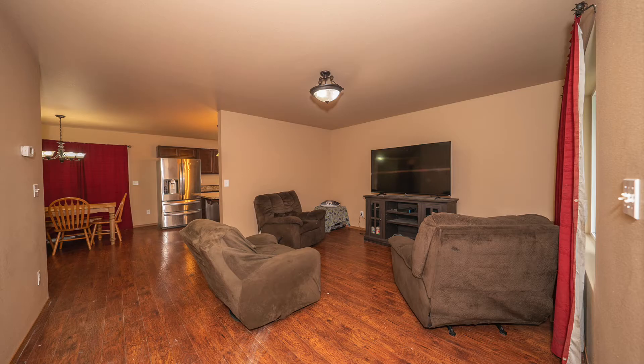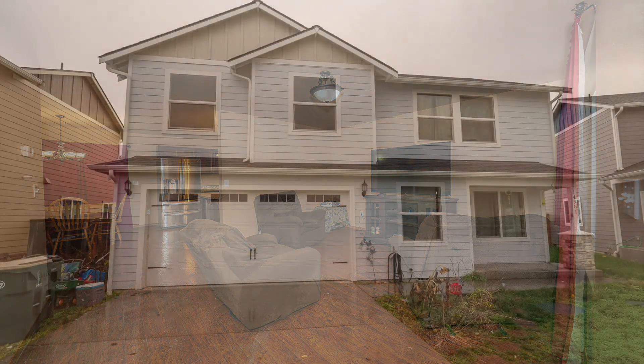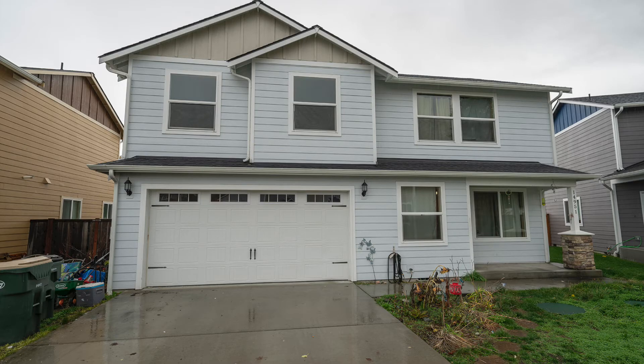It's an easy commute to JBLM. Come see this beautiful home.